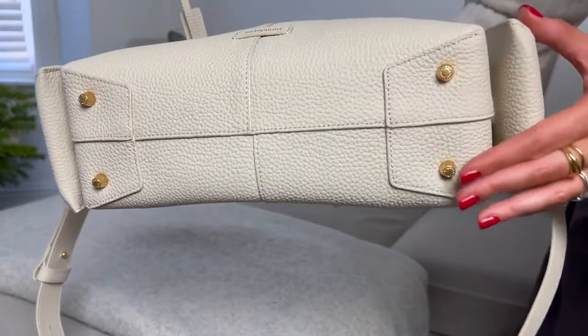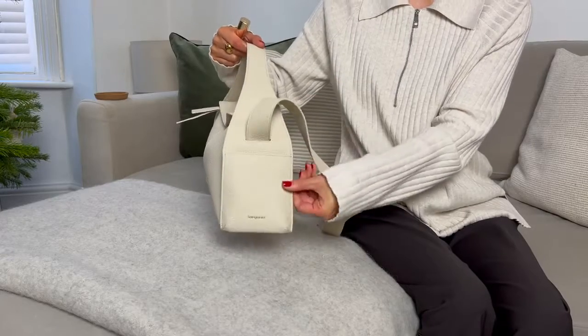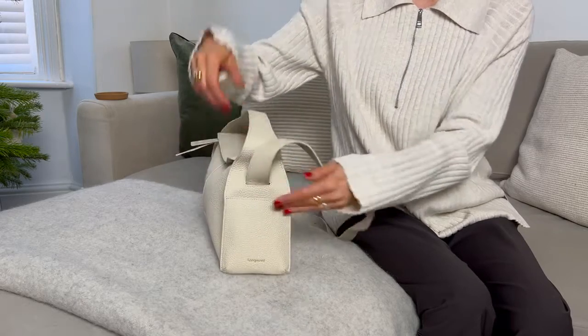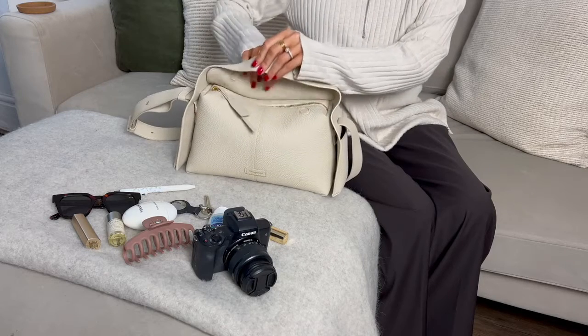What I also love about it is the considered design details such as the ears on the ends here that can be used to hold your phone for ease, or smaller items like lipstick as well. I know this is going to be a massive plus for me because I'm always rooting around inside my bag trying to find my lipstick and my phone.